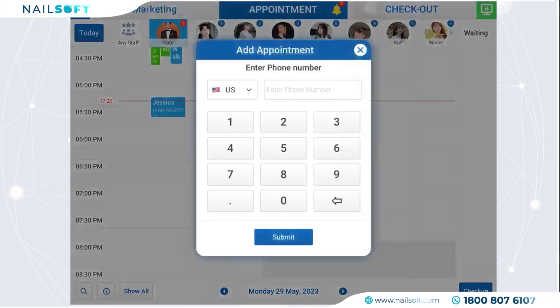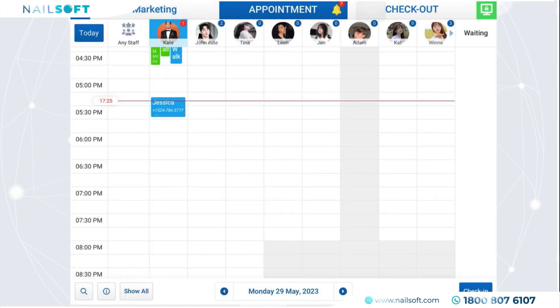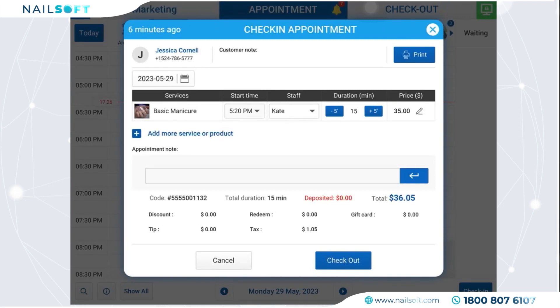Press on the appointment, view the details, and hit the Checkout button. Here you can add tips in percent or flat amount, and even split the commission for the owner or staff. Tips can also be edited on many levels and are automatically rounded up in dollar amounts.